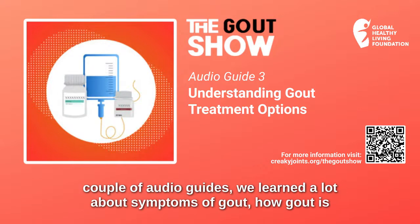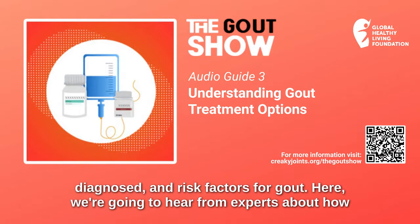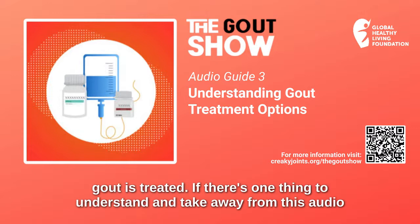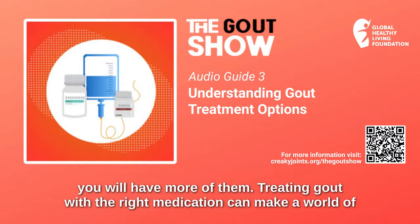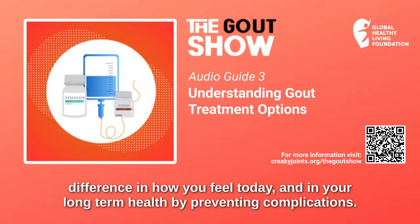In our first couple of audio guides, we learned a lot about symptoms of gout, how gout is diagnosed, and risk factors for gout. Here, we're going to hear from experts about how gout is treated. If there's one thing to understand and take away from this audio guide, it's that you can't ignore your gout. Once you have one gout attack, chances are you will have more of them. Treating gout with the right medication can make a world of difference in how you feel today and in your long-term health by preventing complications.